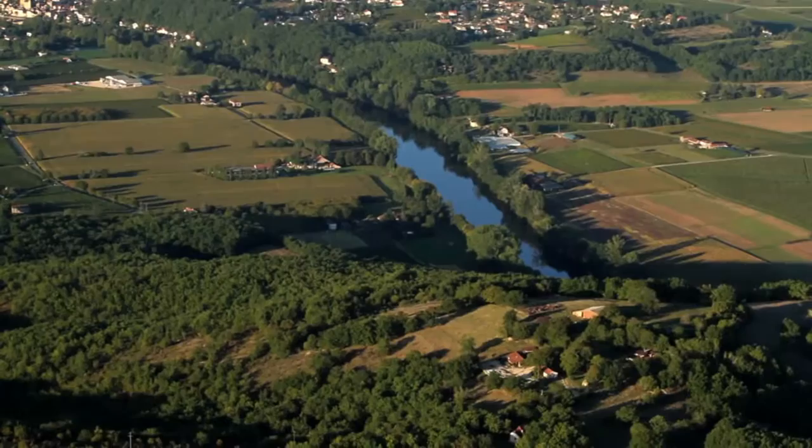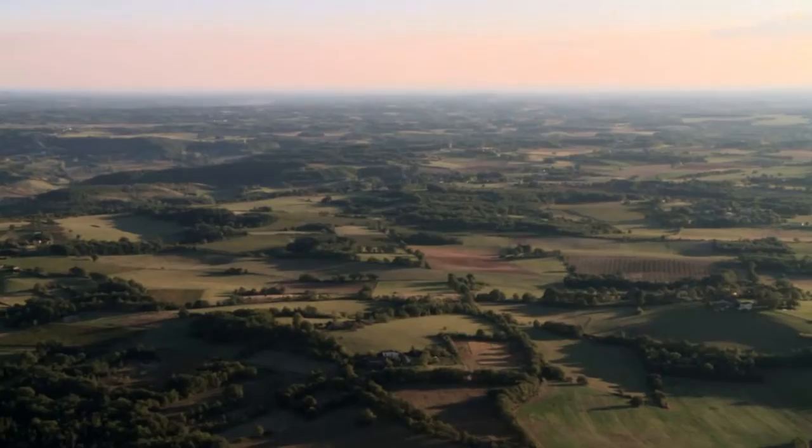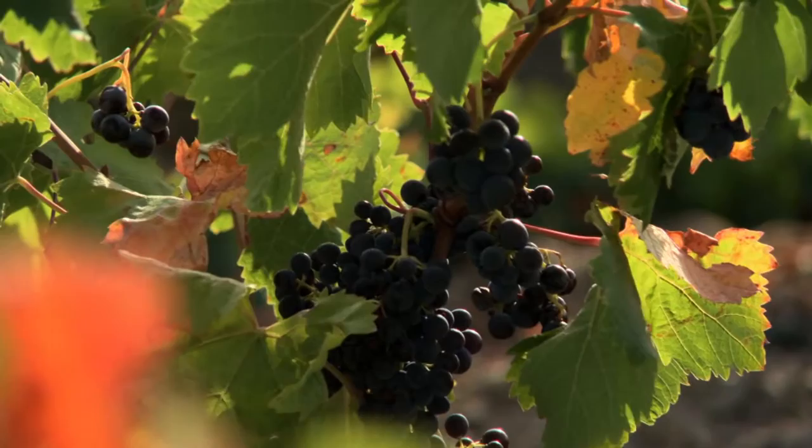The first terrace is the flood plain, really beside the river. There the grapes give a very high production but of a low-quality wine. We have no vines on that level at all. We start on the second terrace, where it's much more sandy, well-drained, so we've got a lot of nutrients there. And that gives a more fruity wine.